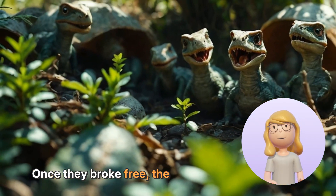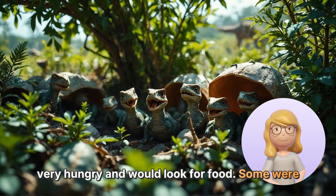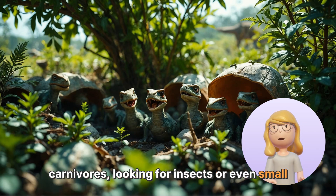Once they broke free, the little dinosaurs would be very hungry and would look for food. Some were herbivores, munching on plants, while others were carnivores, looking for insects or even small animals.